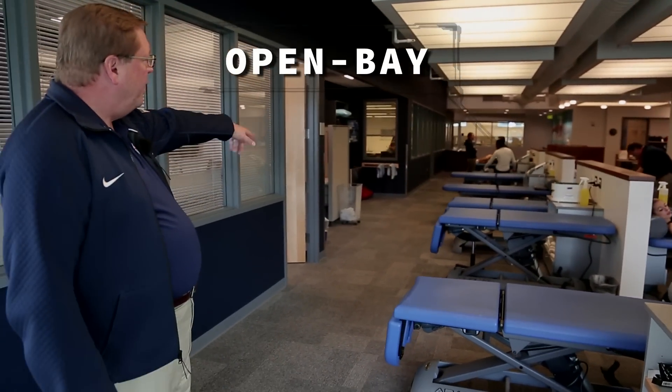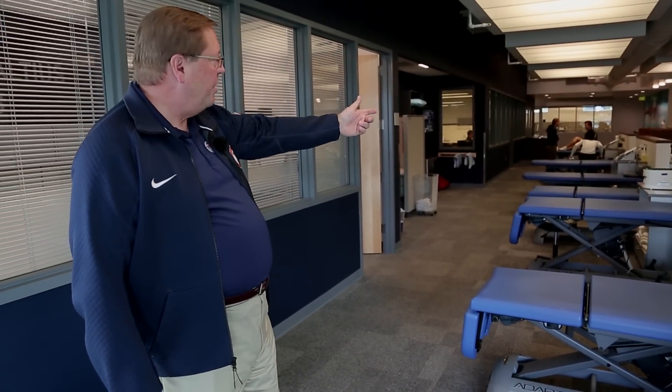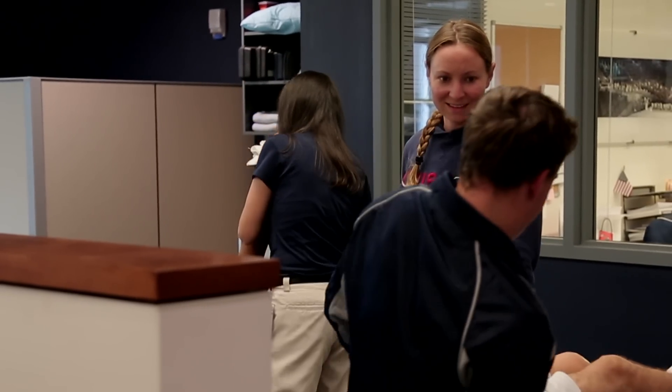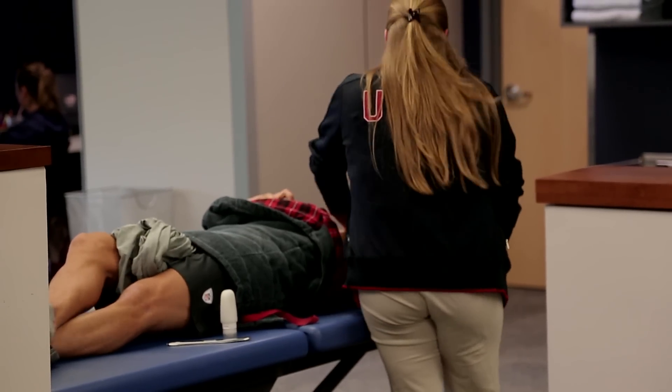You can see in this part of the clinic — this is what we call the open bay — and there are many different types of providers out here working on the athletes at any one time. They work together, and this is an area where athletes come in on a routine basis. Sometimes it's just for little things; sometimes it's after a surgery or a severe injury. This is kind of where it all starts.